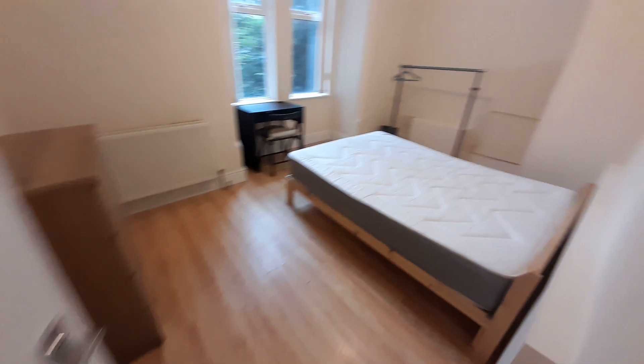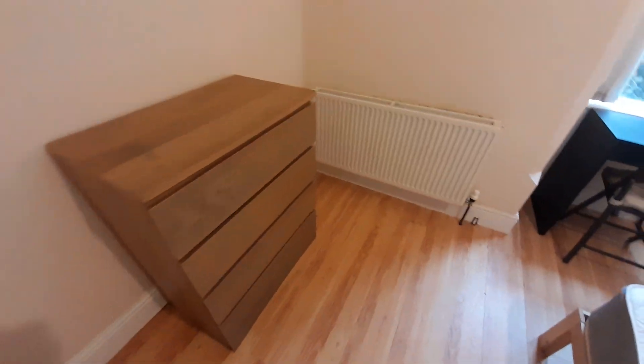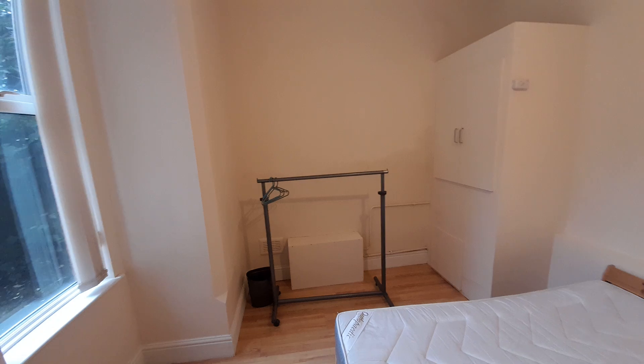Just showing you bedroom one — a very large bed, nice large windows, got some storage space, a desk and a rail as well.